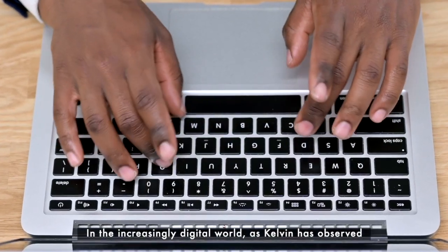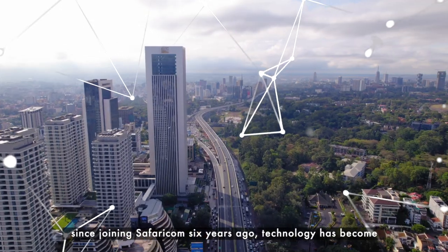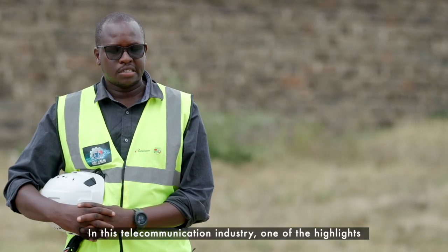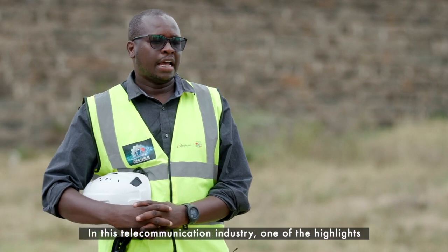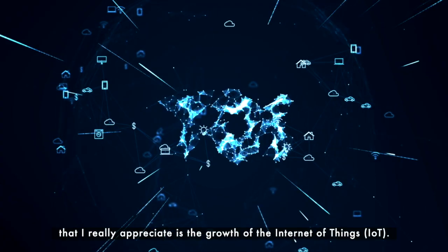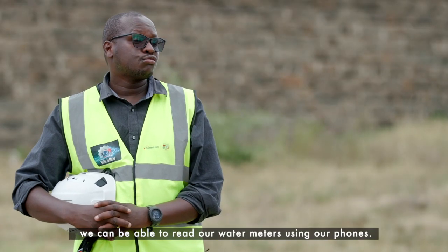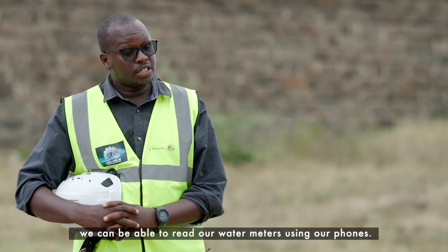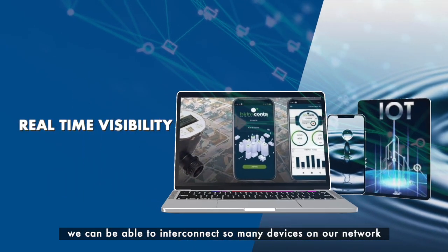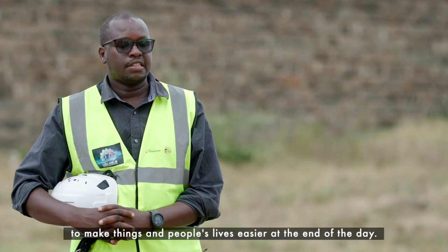In the increasingly digital world, as Kelvin has observed since joining Safaricom six years ago, technology has become and will continue to be an integral part of our lives. One of the highlights I really appreciate is the growth of the Internet of Things riding on our network — a moment whereby we can read our water meters using our phones and interconnect so many devices on our network to make things and people's lives easier.